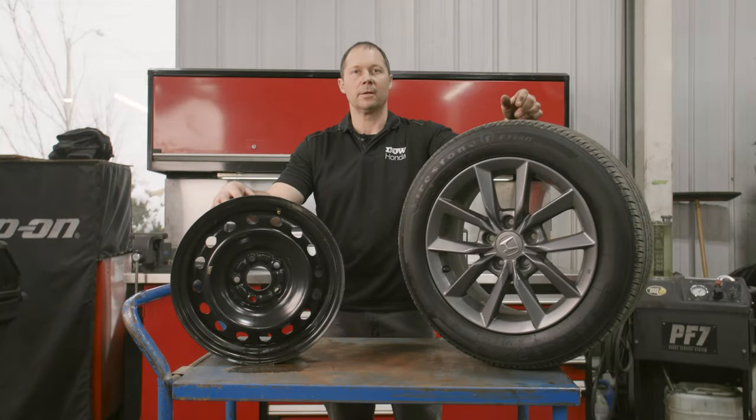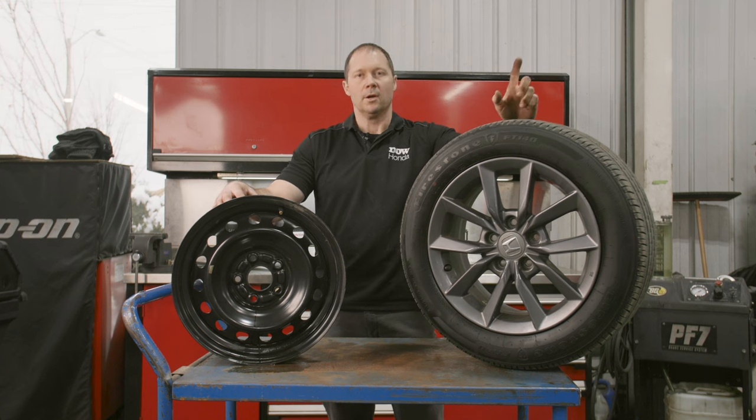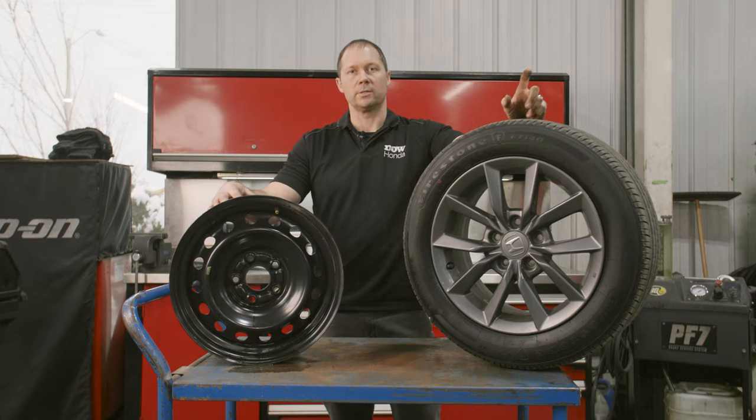Hi there, my name is John. I'm a Dow Honda Service Advisor as well as a licensed technician of 20 years. We're going to talk about the difference between aluminum rims and steel rims here for your winter tires.